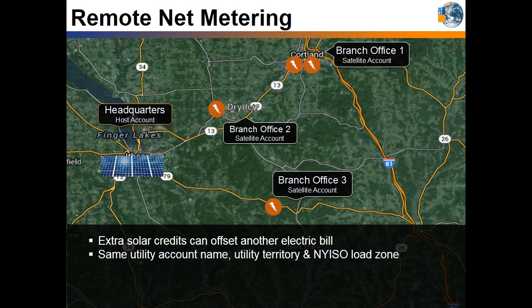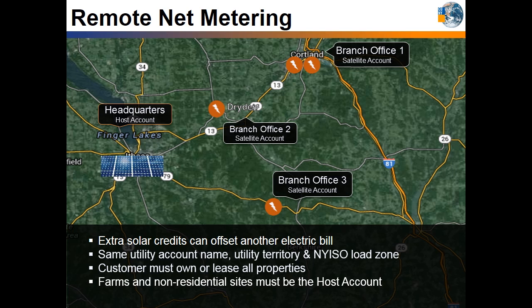The business owner wishes to offset the company's other electric bills at three branch offices, which are considered the satellite accounts. To qualify for remote net metering, all utility accounts must be under the same name, in the same utility, and the same NYISO load zone. The customer must own or lease all of the properties. The host account cannot be on a residential utility rate — it is only for farms and non-residential accounts. Satellite accounts can be residential, but cannot already be net metered accounts. For example, a local government may build a solar array on their landfill, and through remote net metering, use that electricity to offset energy consumption at a library or police station.